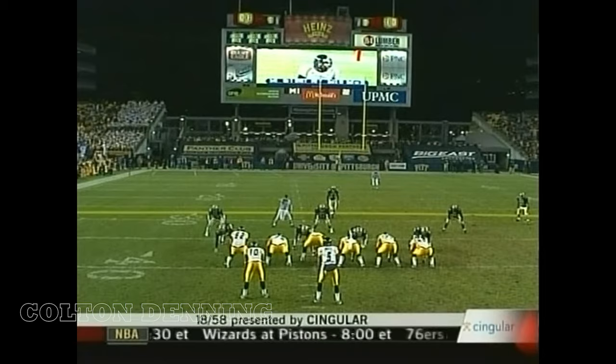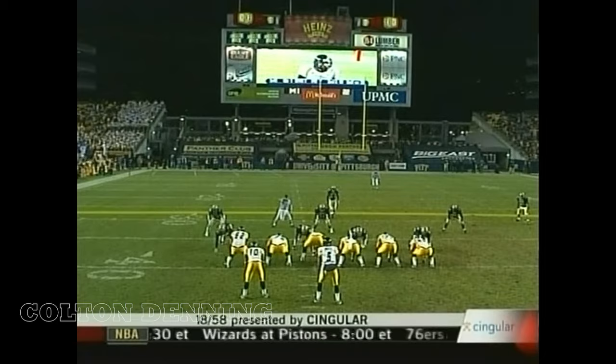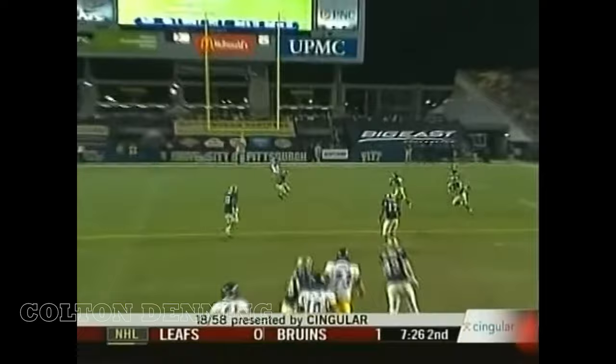He slips down. He's looking into the defense and he thinks that he's got the matchup. He looks for Bryant, he sees it — it's a zone. Mountaineers three for three on third down so far.